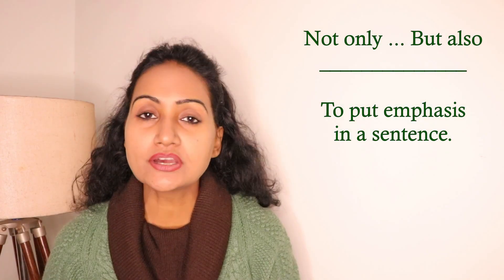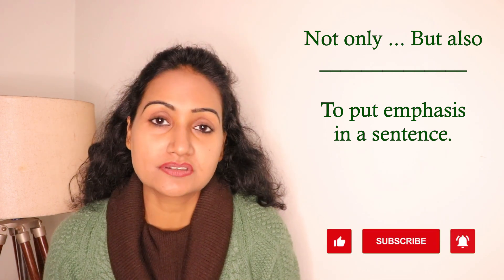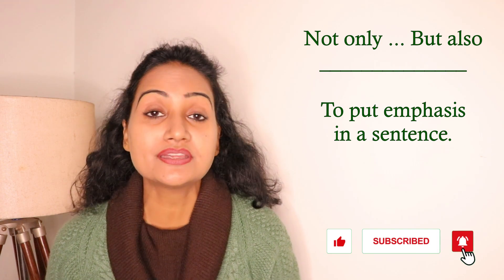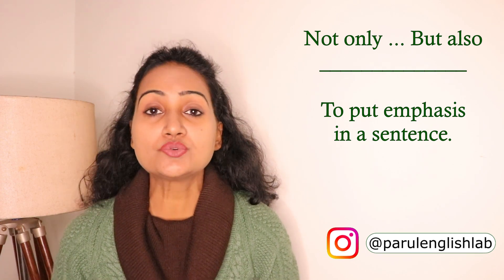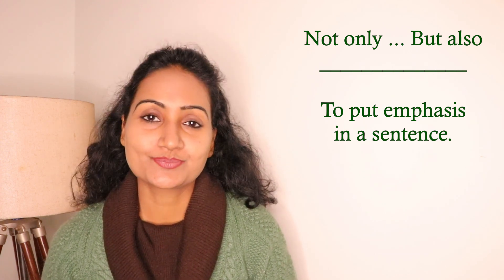We also use this conjunction to put emphasis in a sentence. If I say 'She is smart and intelligent,' the meaning is the same, but when I say 'She is not only smart but also intelligent,' you can see an emphasis. Just to put emphasis and to glorify somebody's characteristics, you can use 'not only but also'. Using this advanced conjunction will definitely make you sound more smart, confident, and fluent.